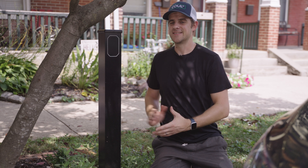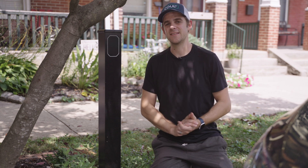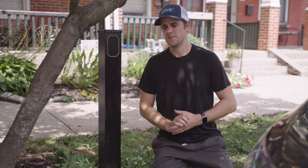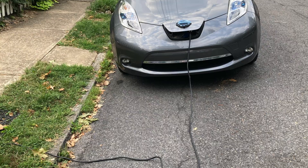Some people commented about running cords across the sidewalk — and that's the whole point of having this thing, you don't have to do that. You get the charger on the curb side of the sidewalk and run your cord to your vehicle, solving trip hazards and really solving a lot of the problems with people running extension cords, which is kind of the state-of-the-art solution today.